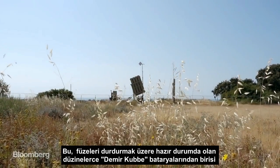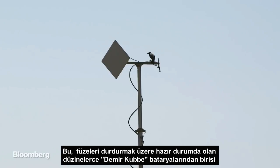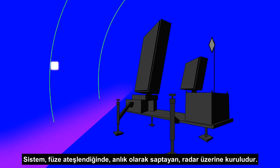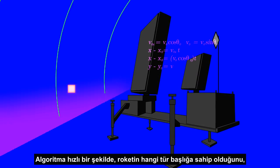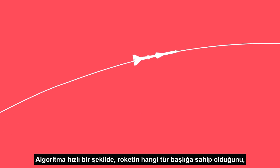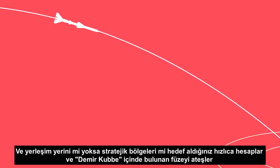One of the dozen or so Iron Dome batteries sits at the ready. It relies on a radar that instantly detects when a missile has been fired. Algorithms quickly try to determine what type of projectile is in the air and whether it's heading for a populated or strategic area.